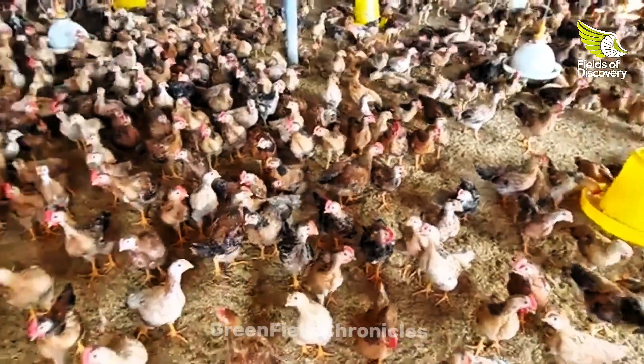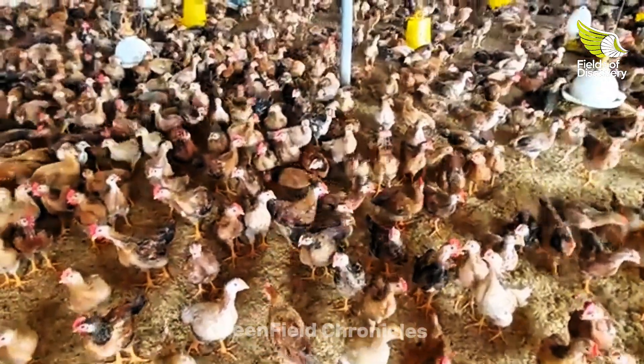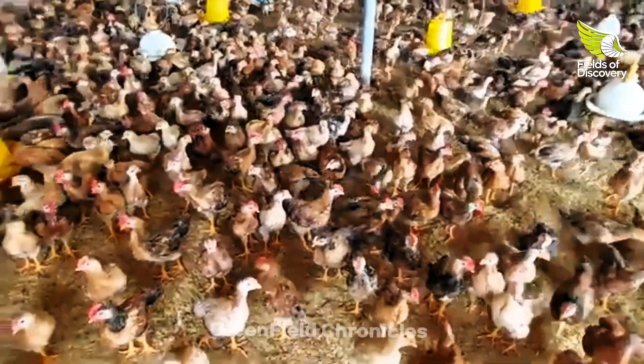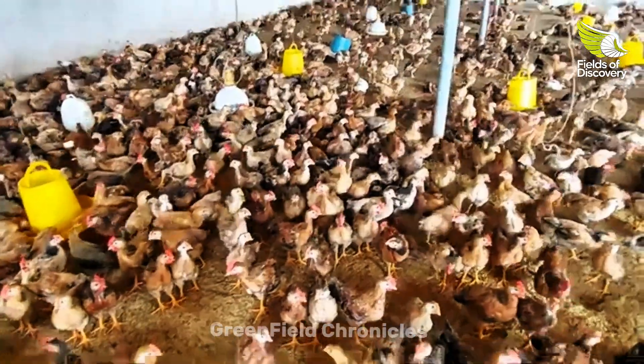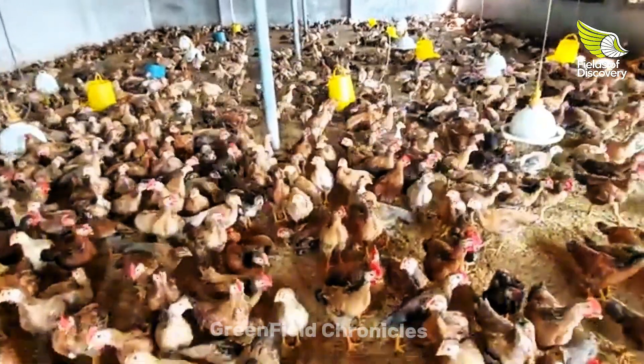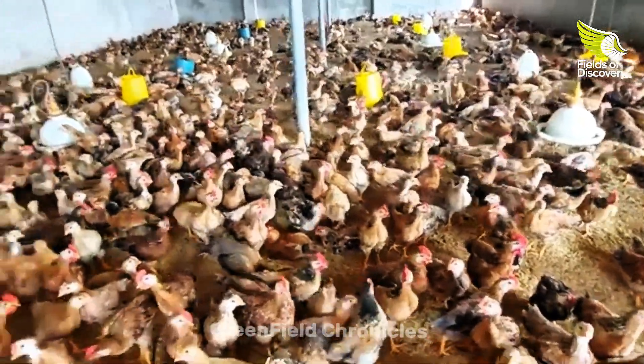To ensure healthy chickens, nutrition is key. Choose high-quality feed that is appropriate for each stage of chicken development. Providing ample, clean water, supplementing with vitamins, minerals, and natural herbs will help boost their immune system and promote good growth.